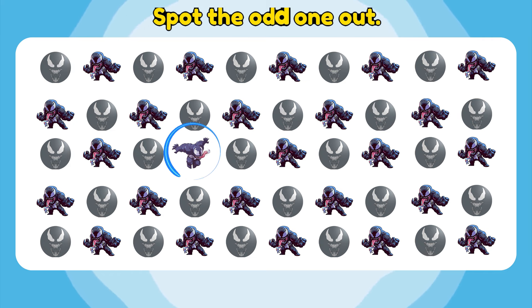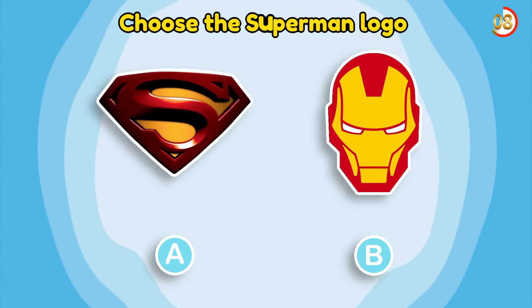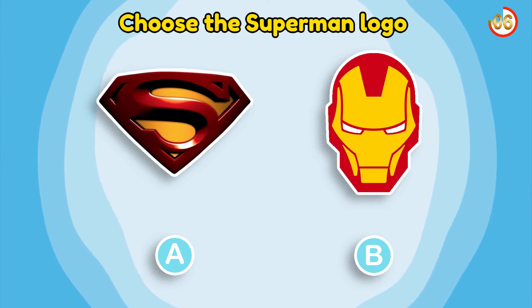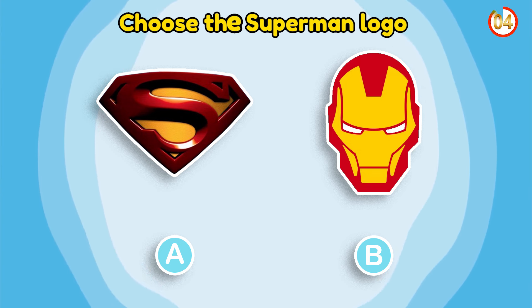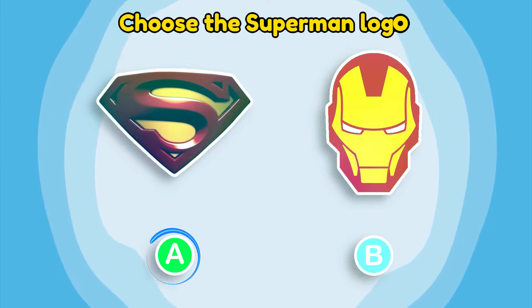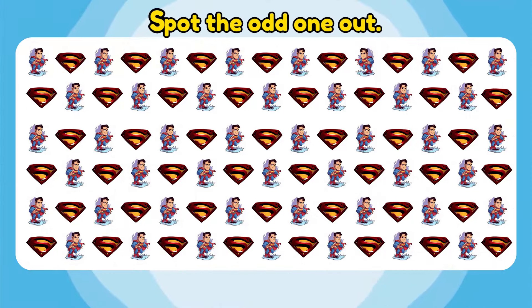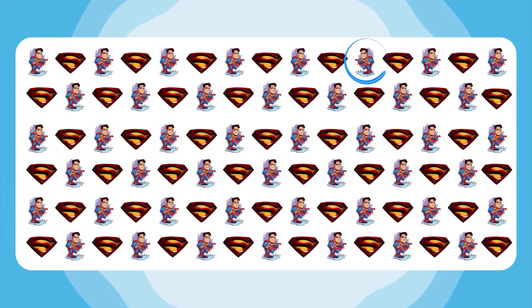Spot the odd one out. Wow! If you guessed right, click like. Choose the Superman logo. Amazing! This logo is so strange! Spot the odd one out. Wow! You're so keen-eyed!